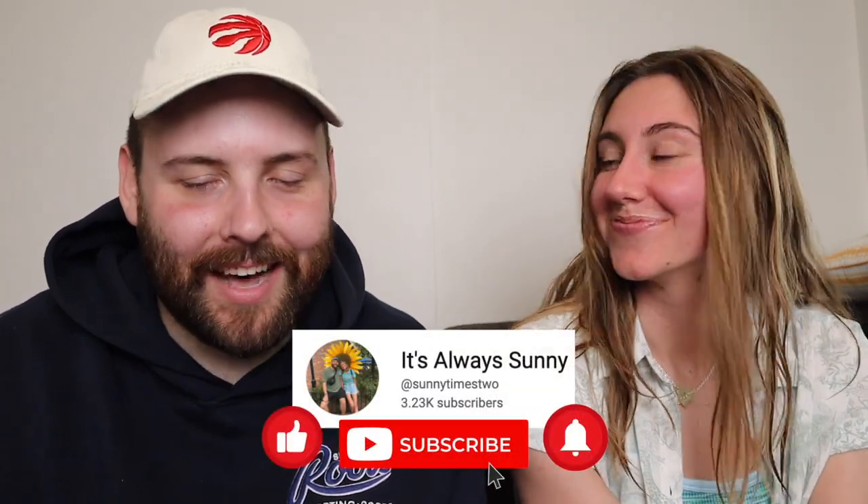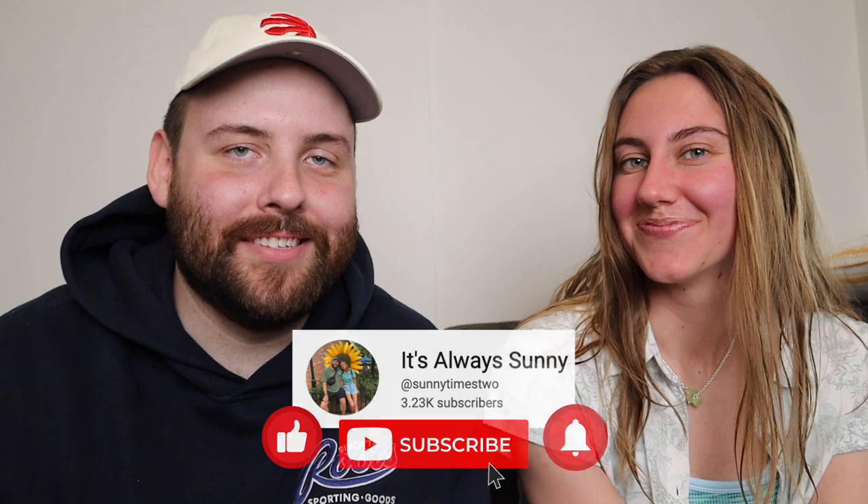Hi everyone! Welcome back to our channel and if you're new here my name is Brandon and my name is Heidi and we're here with a new video for you. This video is a fun one but a sad one because it's our last video sitting together like this for the intro, because tomorrow I leave for my Disney College Program or my Disney Cultural Exchange Program.